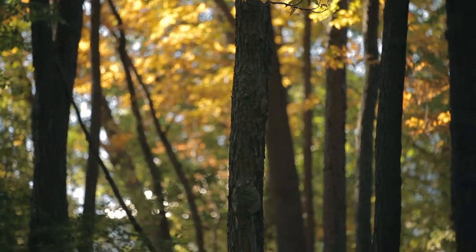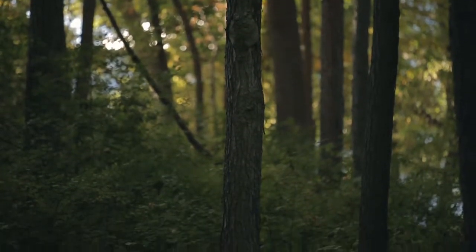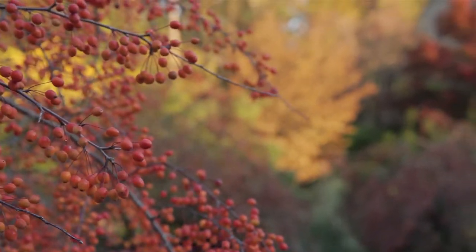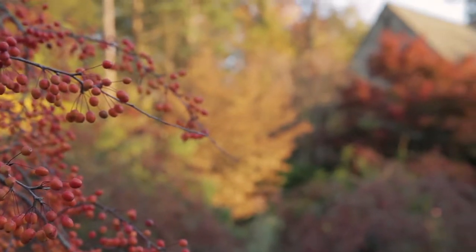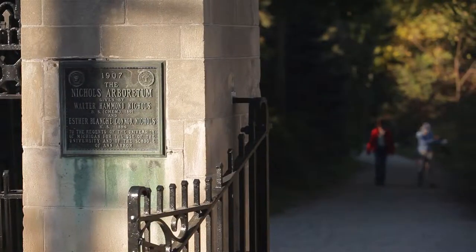Most of this land was farming land through Ann Arbor Hills, and my old house was built on what had been farmland. On the other side was owned by the Mathai family, I believe, which is the Arboretum now.